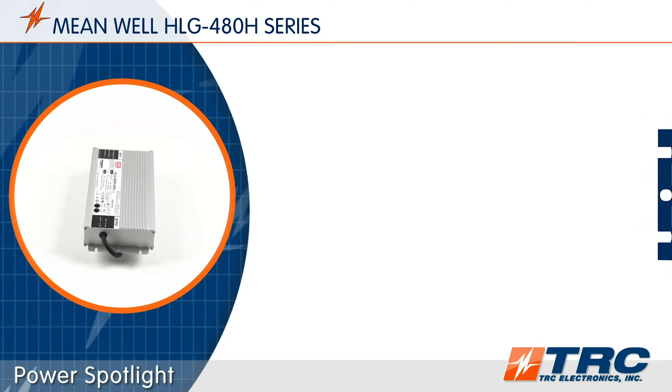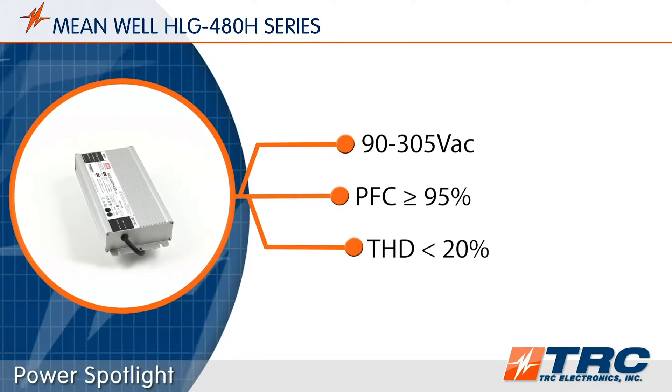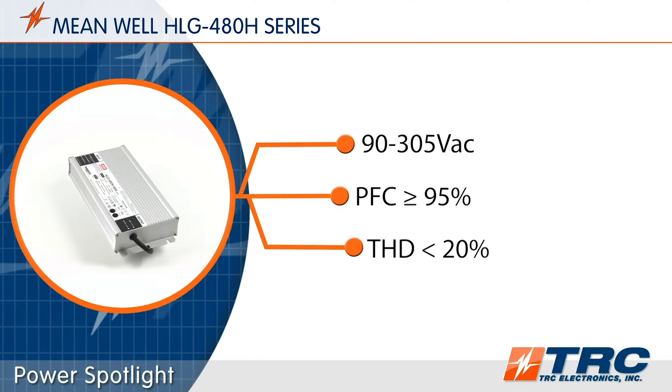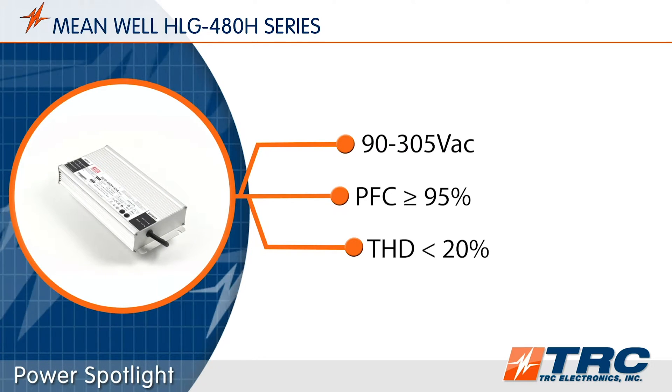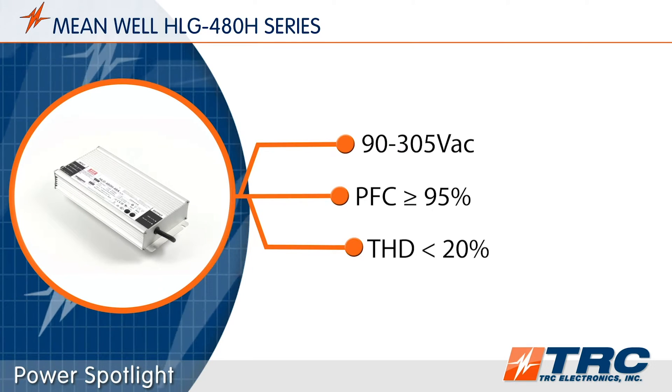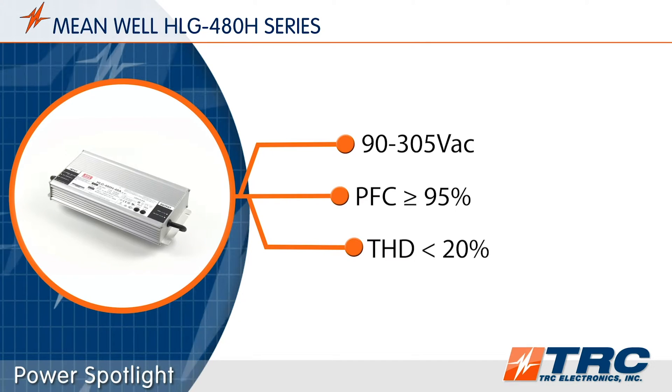All models feature an input voltage range of 90 to 305 volts AC, which means that it can be used in 115-volt, 220-volt, or 277-volt wiring systems. With built-in power factor correction and low total harmonic distortion of less than 20%, these drivers will exceed lighting designers' requirements.